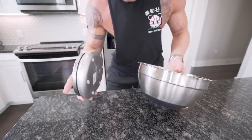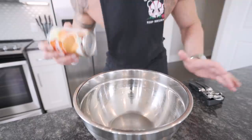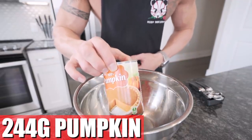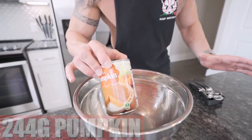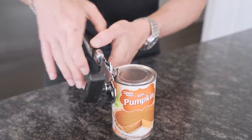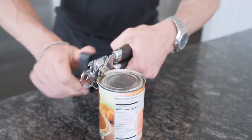Mixing bowl, food scale — as always you gotta have them. Don't go eyeballing this because your recipe is gonna turn out like poop. First ingredient we're gonna need is pumpkin — 244 grams of pumpkin. Lots of fiber here, very filling, a great base in a lot of dessert recipes and you won't even taste it. Grab a can opener and split the top. Pro tip: you will find canned pumpkin in the baking section at your grocery store.